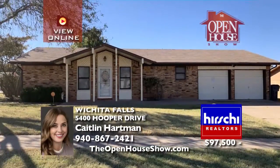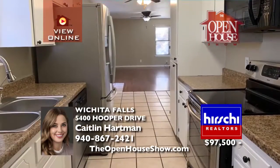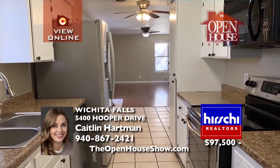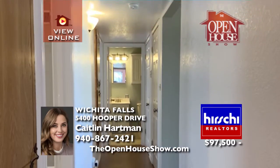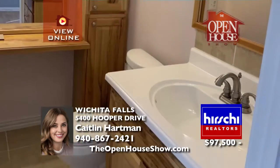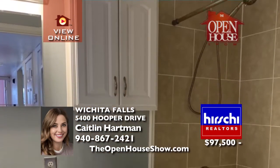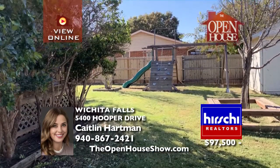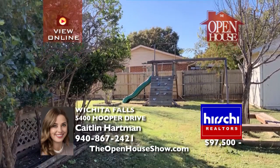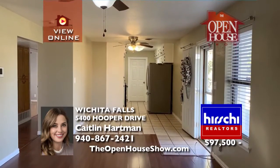This move-in ready starter home sits on a corner lot with three bedrooms, one and a half baths, tile flooring throughout, updated bathrooms, and a spacious backyard with privacy fence and above-ground pool. The two-car garage adjoins the kitchen with access to the large backyard retreat with a covered patio and awesome swing set. This home would qualify for the city of Wichita Falls first-time home buyer program. It's in Burt Burnett ISD.